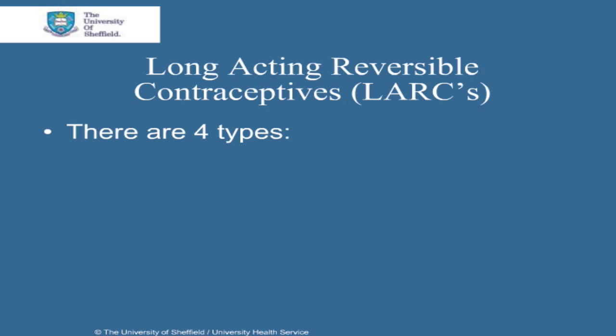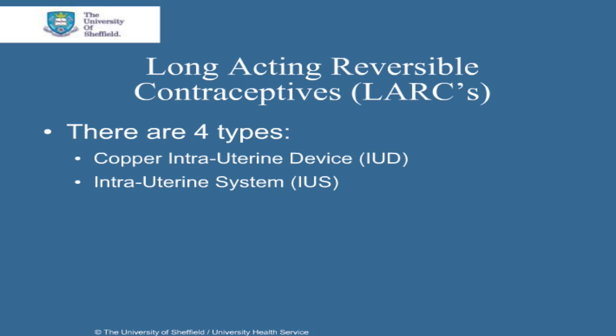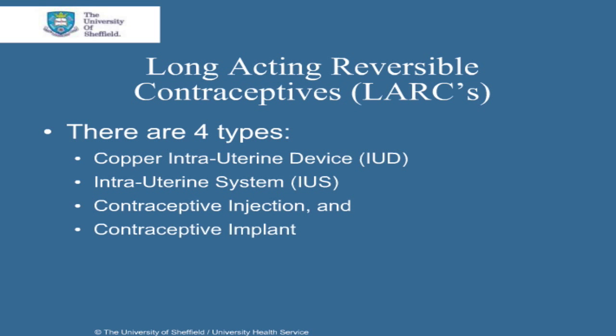There are four different types of Long-Acting Reversible Contraceptives. The first is a copper intrauterine device called IUD, or copper coil. Then there is the intrauterine system, or IUS. Thirdly, there are contraceptive injections. And lastly, there is the contraceptive implant.